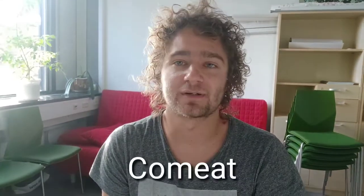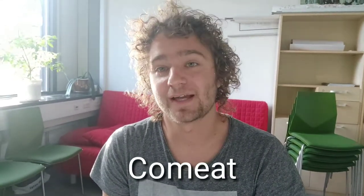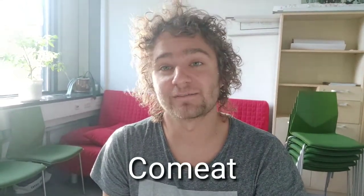The last thing I wanted to tell you about is a special startup community called Come Eat. My friend Sophie will tell you more about it.